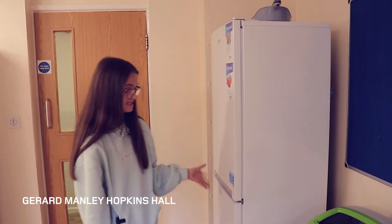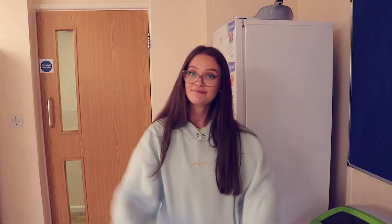It can get quite dark in here as these two windows look out to other flats. If you're looking out towards the road or to the trees, it'll be a bit brighter. There's also another fridge freezer here, so there is loads of storage space for your food. This is the Manny Hopkins hall and the kitchen living room area — I hope you enjoyed that.